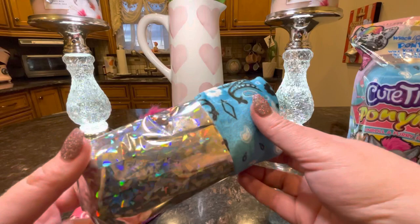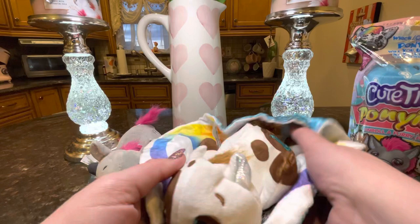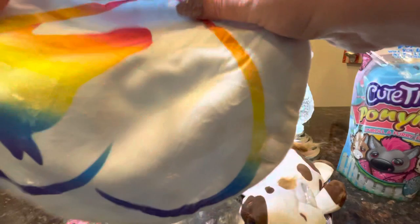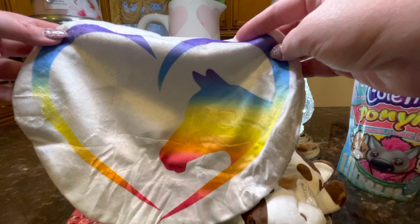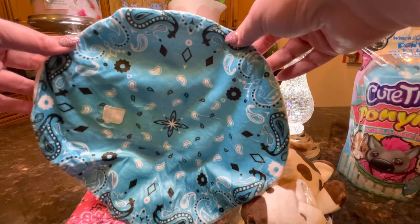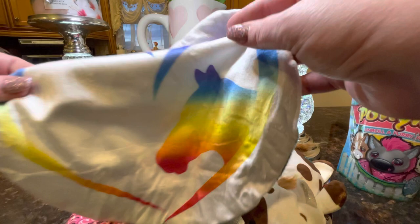Again we have the iridescent plastic here so it looks like a burrito with the blue bandana design. Let's take a look at the blanket. This one is nice — this is like what they show on the package: it has the heart, the rainbow heart with the horse's silhouette. Very cute, the blue bandana pattern on the back. This is really unique — I love this, very pretty rainbow colors.